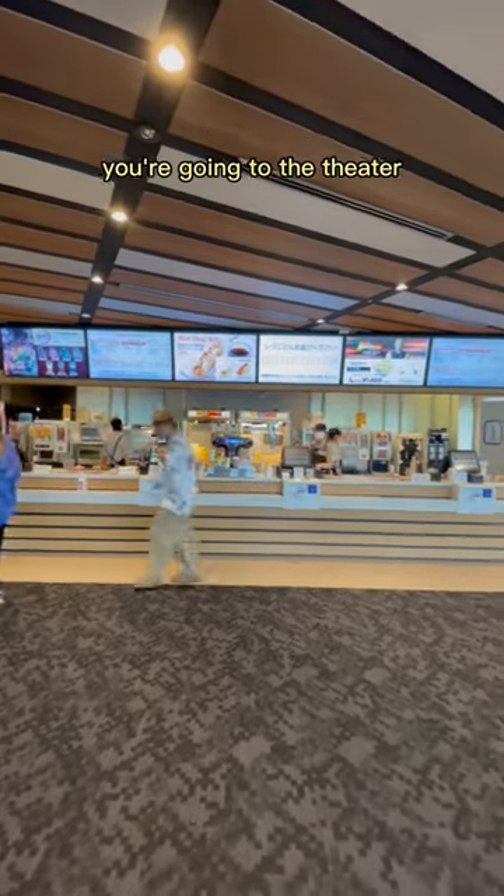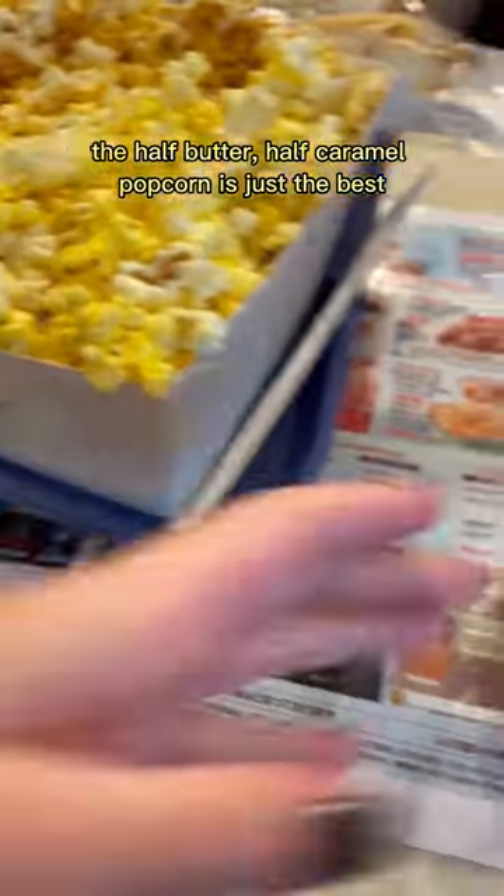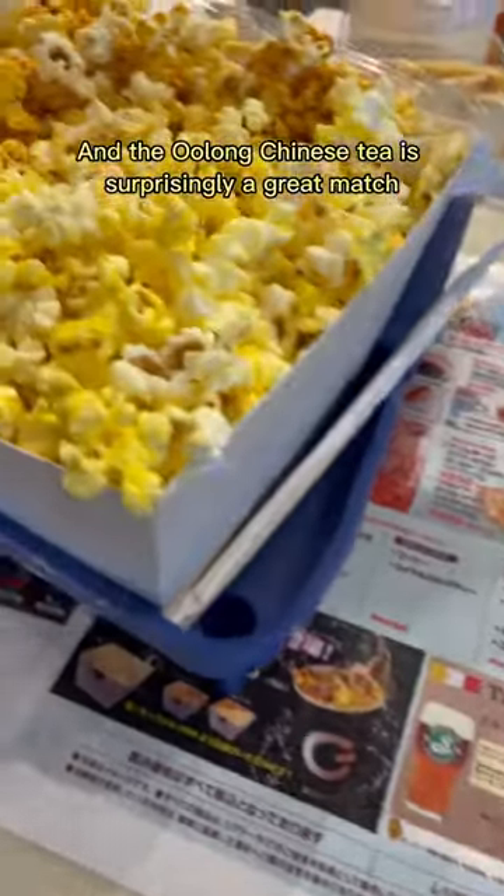If you're anything like me, popcorn is half the reason you're going to the theater. The half butter and half caramel popcorn is just the best, and the Oolong Chinese tea is surprisingly a great match.